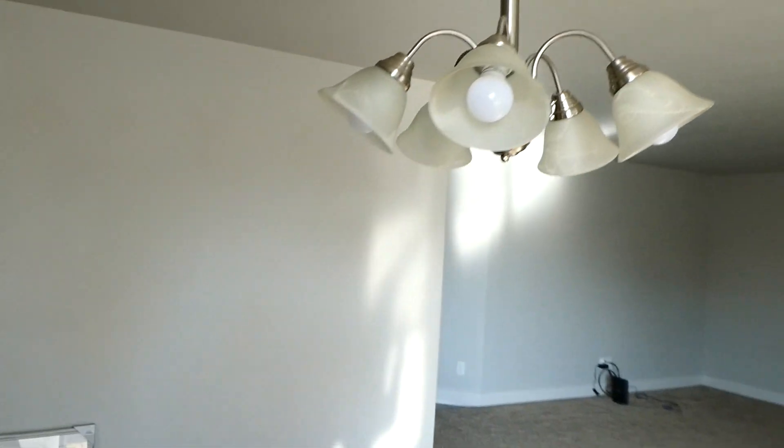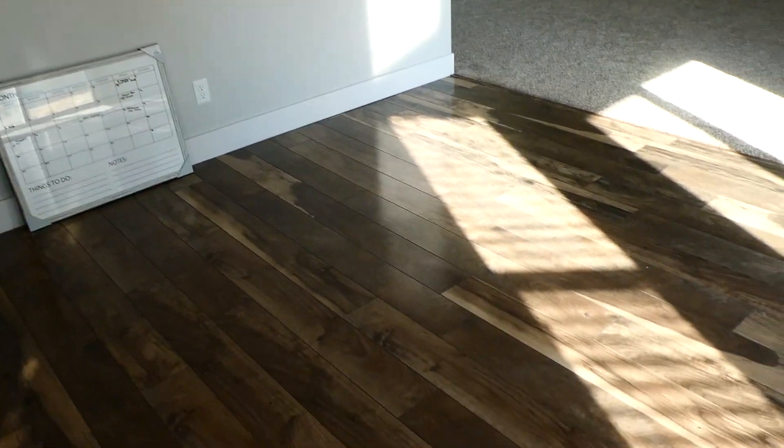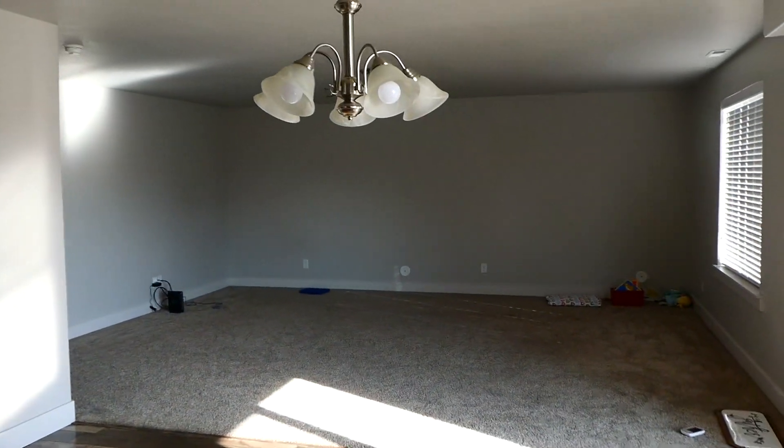Now we've made it to the dining room — this is where we're going to put our table. My dad actually made us a table, which I'm so excited about. If you haven't seen it, I showed it in my last house tour video from when we were living on the military base. I'll also probably do a furnished house tour of this home.